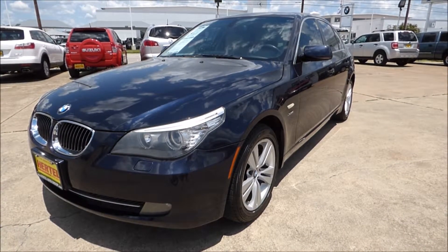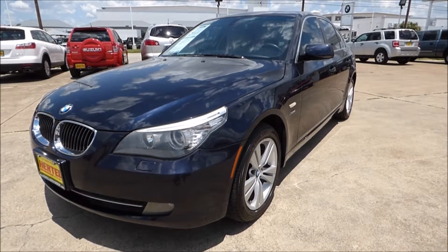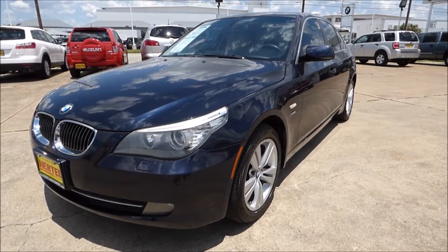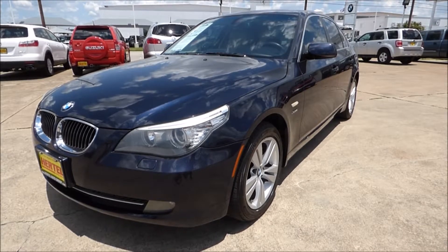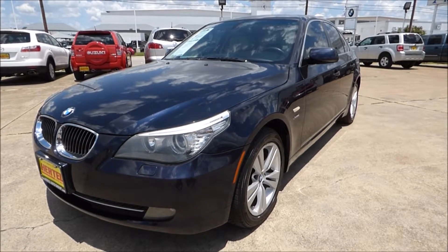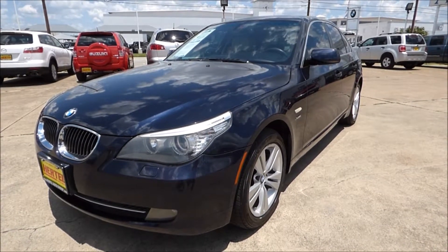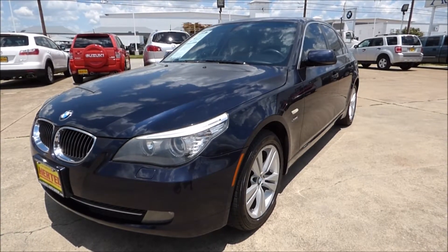If you haven't heard of the X-Drive system before, that's okay because a lot of people haven't. You're probably more familiar with all-wheel drive cars like the Audi Quattro system. Well, if you're a true performance driver, you want the X-Drive because under normal conditions, this is still sending all of the power to the rear wheels. It's only when it's in need of redistributing the torque that it starts to send it to some of the front wheels, and still tries to send it to the back wheels in all situations possible.